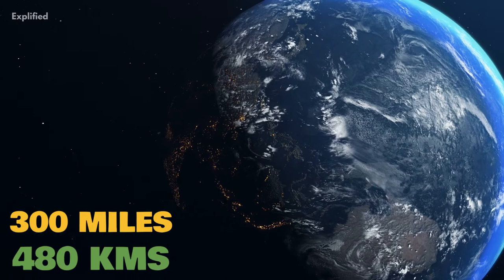Number 7. Dione's surface is composed primarily of water ice. Its density is about 1.48 times that of water, which suggests that about one-third of Dione is composed of a dense core of rock.